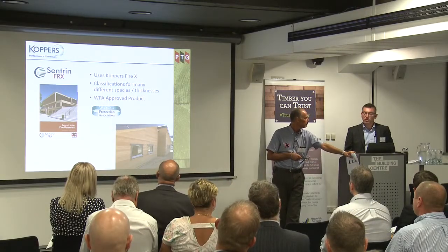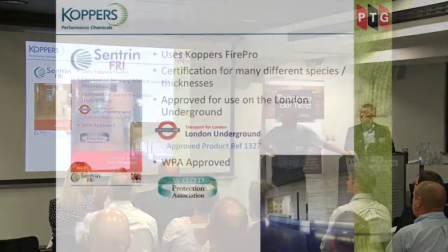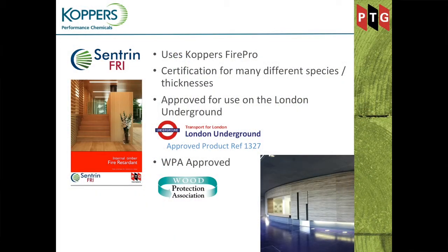The chemical is WPA-approved, which is completed within their documentation. With the severity and the spotlight on fire risks at the moment, one should only specify something independently approved, like WPA — it's too dangerous not to. Our internal equivalent of the Lonza Dricon chemical is branded as Centrin FRI, using Koppers FirePro. We also have certification for many thicknesses and species, plus one additional approval: approval for use on London Underground. The Lonza product has a similar approval but a different number — they are very similar chemicals with similar end uses.